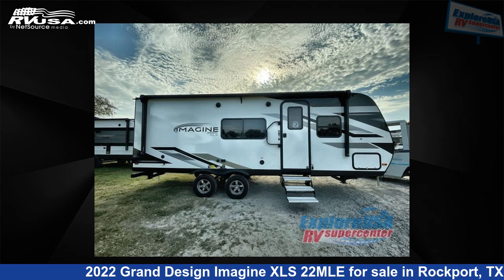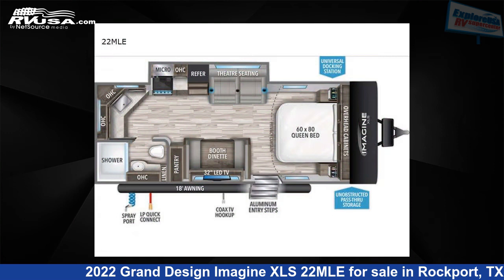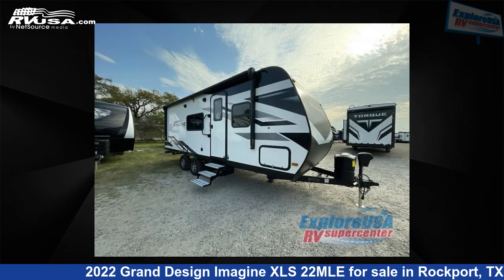This 2022 Grand Design Imagine XLS-22MLE is a travel trailer RV. It is located in Rockport, Texas, 78382 and is offered for sale by ExploreUSA RV Supercenter, Rockport, TX.